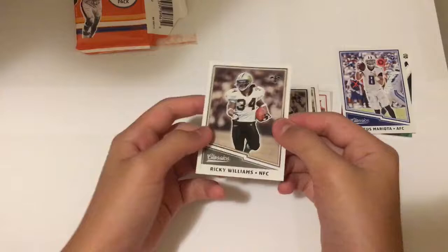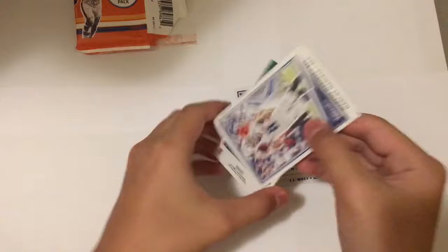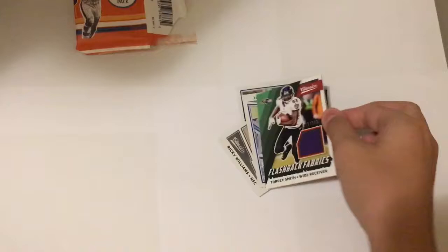And behind this Mariota — can this be a sign of good luck? Let's flip that and see what it is. It's Torry Smith, Flashback Fabrics, Standard Patch, serial numbered 171 of 399. So that is a nice tough piece of jersey right there — sweet hit, and it's serial numbered.